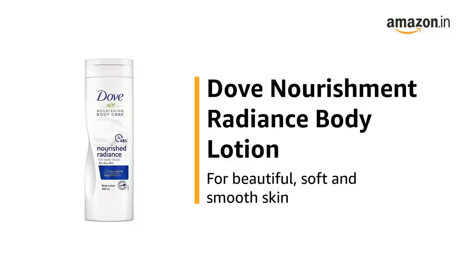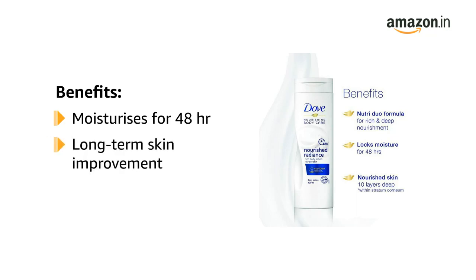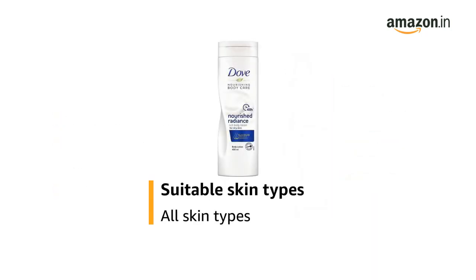This is the Dove Nourishment Radiance Body Lotion for beautiful, soft, and smooth skin. It is formulated to intensely moisturize for 48 hours and provides long-term skin quality improvement. It moisturizes the skin both on and below the surface, is perfect for daily usage, and is suitable for all skin types.